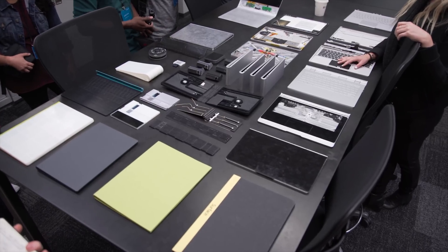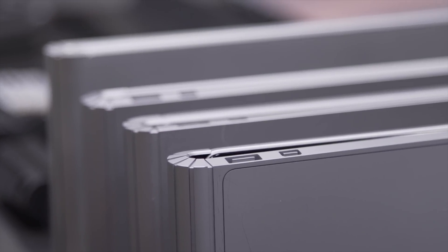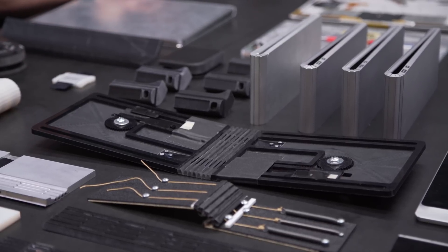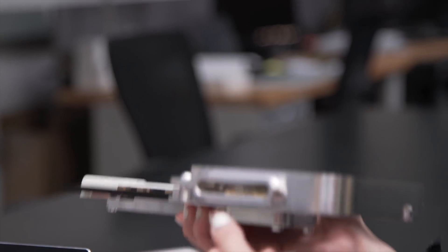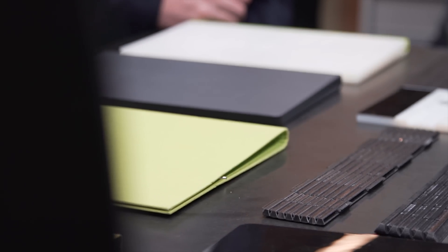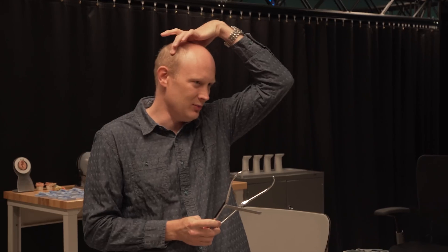Speaking of iterations, they also showed off the design process for the Surface Book. This area featured a tiny fraction of the prototypes they actually had for this device, considering they were doing day-by-day iterations on that 18-month design cycle. There were also large-scale demos of small features like the Surface locking mechanism that were just straight-up cool. This area helped us see into the minds of the designers and engineers as they evolved from idea to idea, like the spine of the Surface Book looking like the spine of a normal book.